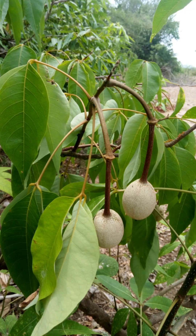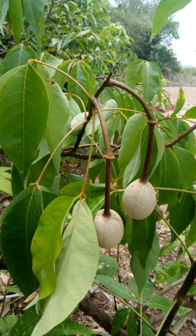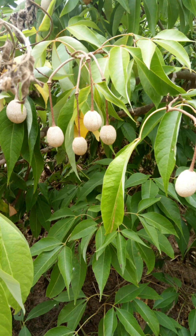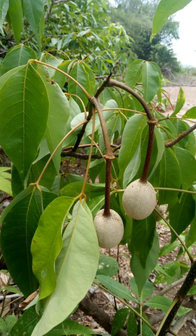A chemical compound, lupiol, can be extracted from the bark of this Crataeva religiosa. It is medicinally important, especially in Ayurveda, and it possesses anti-inflammatory, antiseptic, laxative, and carminative properties.